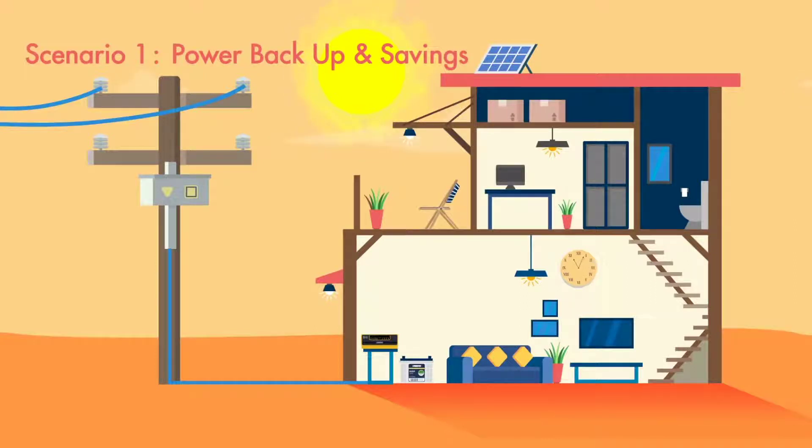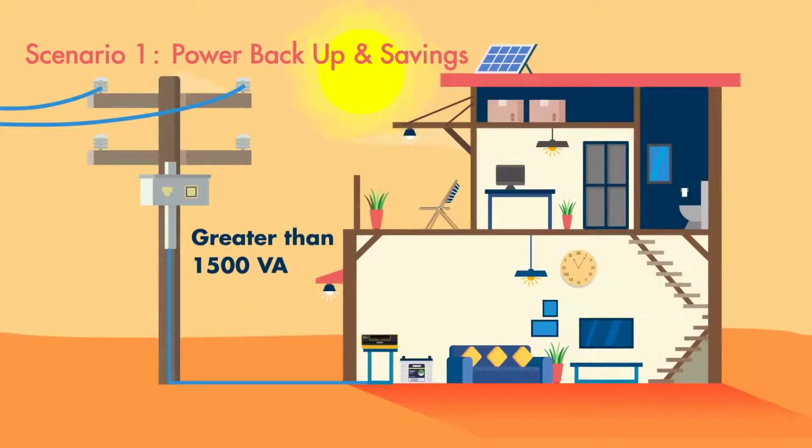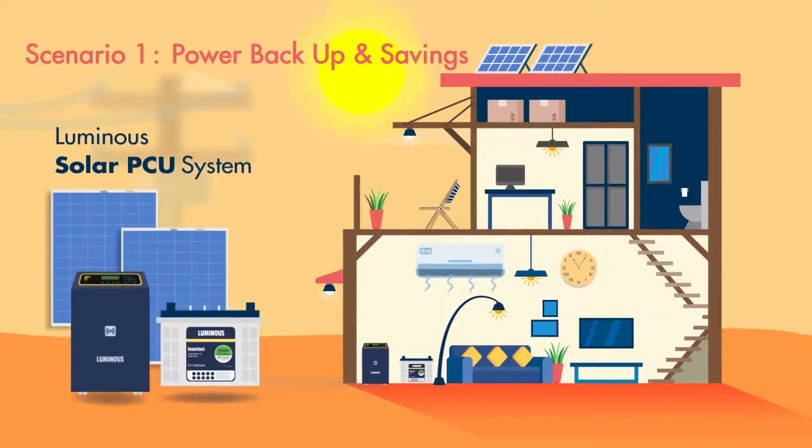If you are looking for a small to medium sized system, you can use the Luminous Solar NXG system, and if you need a medium to large sized system, the Luminous Solar PCU system would be more suitable.